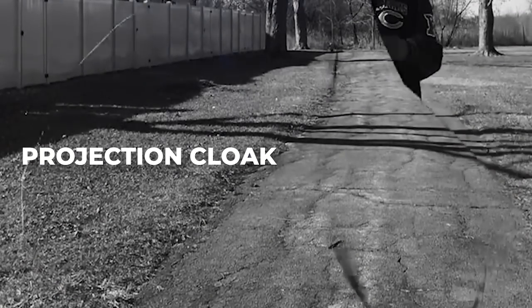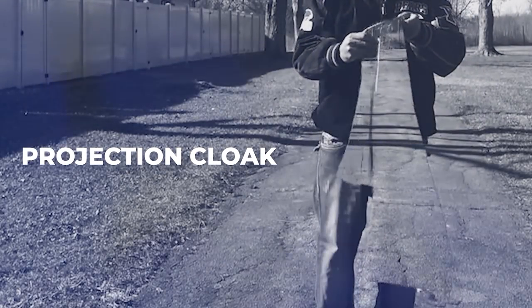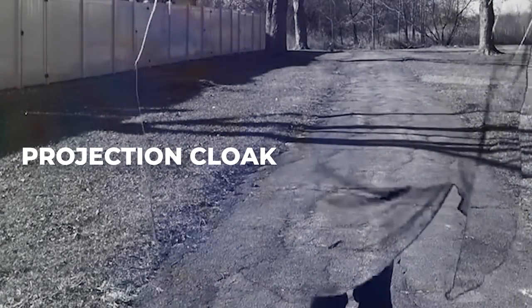A projection cloak consists of many tiny light emitters or LED display units, tailored to create an image on our eyes of the background, which would appear just as if the cloak and the wearer weren't there at all. But in practice this presents a phenomenal engineering challenge. The real challenge comes when you have to give different computations for all these cameras and emitters, because the light they project would have to change every second as the wearer is moving. So people have been looking for other ways of becoming invisible.